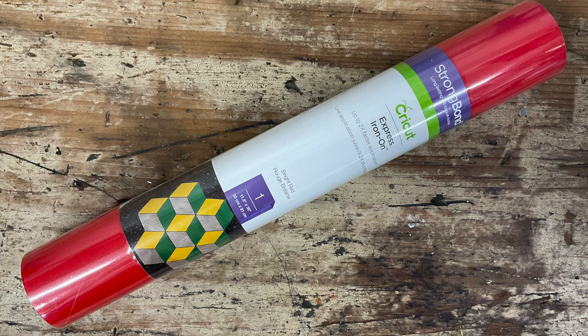We've then got a roll of Express Iron-On Strong Bond in a beautiful bright red color. It can be used all year round and is perfect for a variety of projects. It's a really strong, beautiful red, and the Strong Bond Express is really nice to work with.